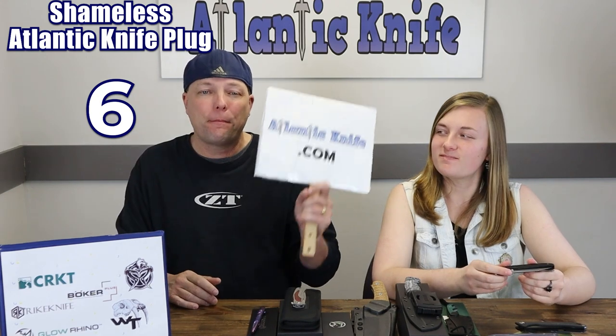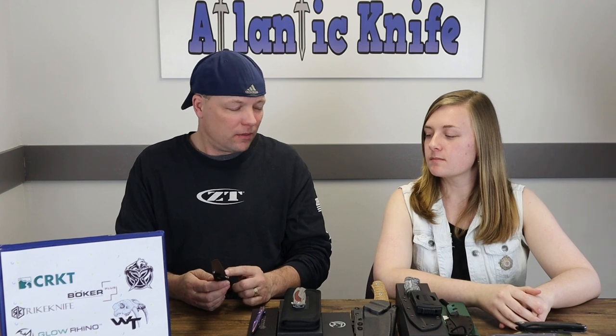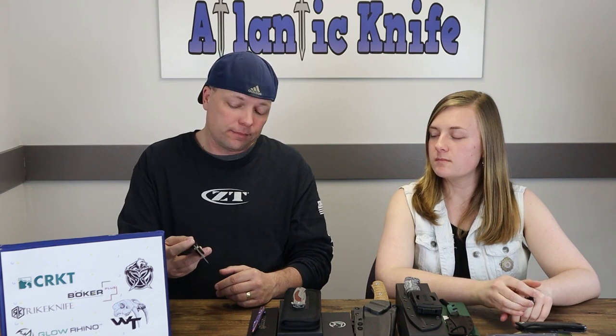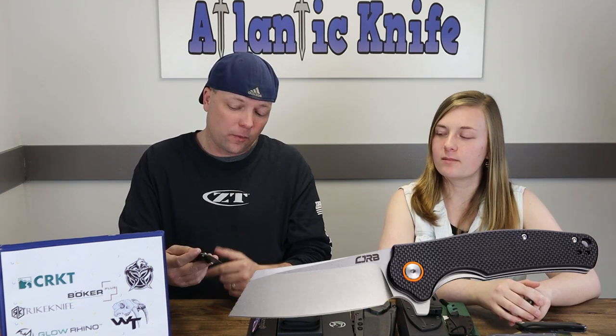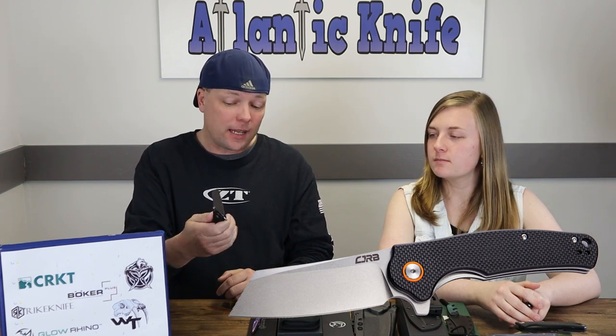Operating on a ceramic ball bearing pivot system for smooth opening, you can light your way with the Light Bringer for only $150. This thing kind of reminds me of a Ferrum Forge from a couple weeks ago with a real thin handle and a thicker blade — kind of reminds me of a CJRB, like a Crag or something with a smaller handle. Definitely like a Chinese-style knife, but I like it a lot with the smaller handle and the larger blade.